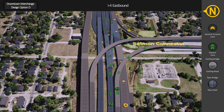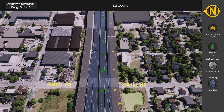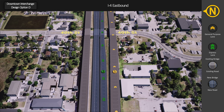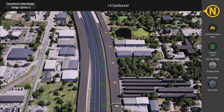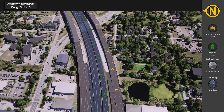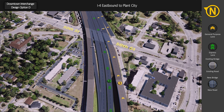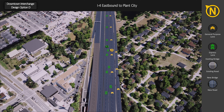Traffic can access the Selman connector to and from the I-4 express and general purpose lanes. Drivers in the express lanes can access the general purpose lanes. Access to and from Columbus Drive and 50th Street will remain the same with minor modifications. Drivers in the general purpose lanes can access the express lanes.